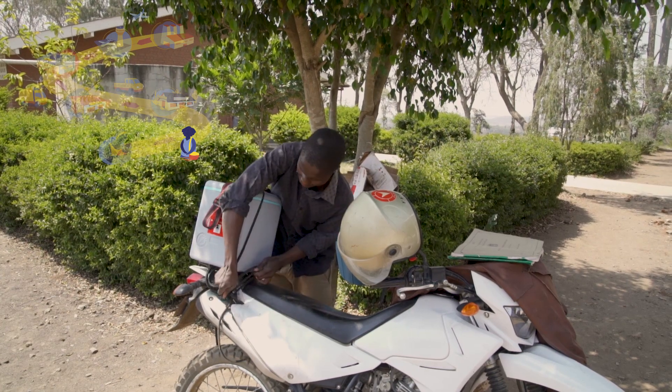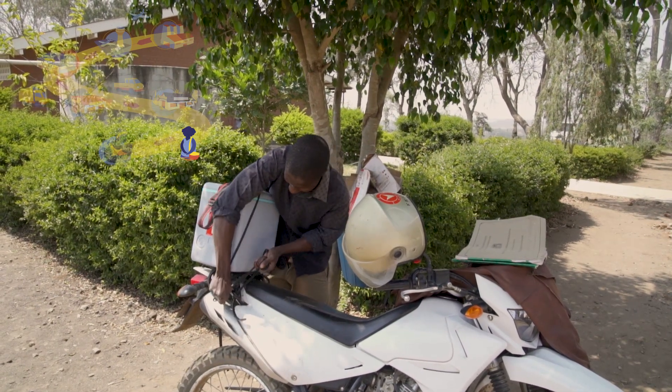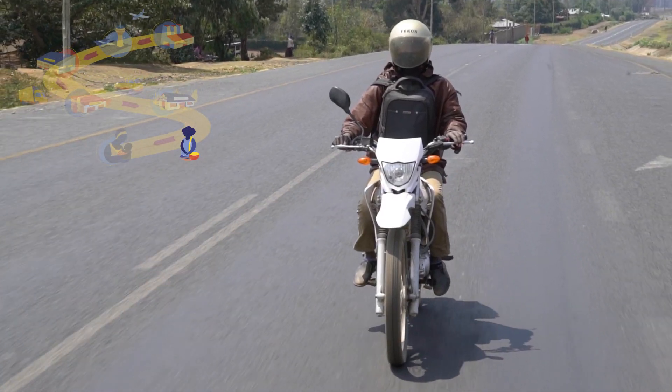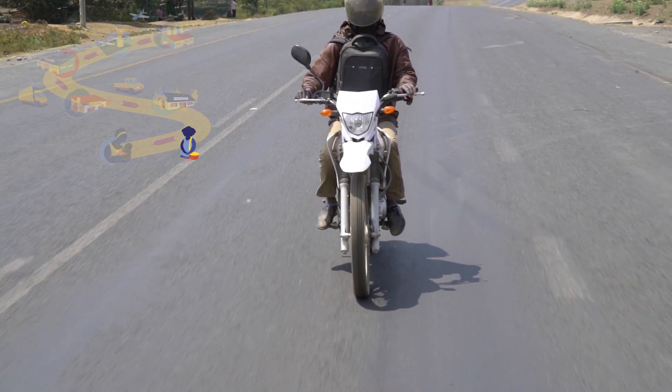Then you strap the vaccine carrier to your bike or vehicle, or carry it by any other means, to deliver the vaccine to the outreach immunization site.